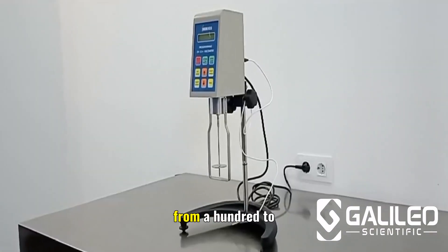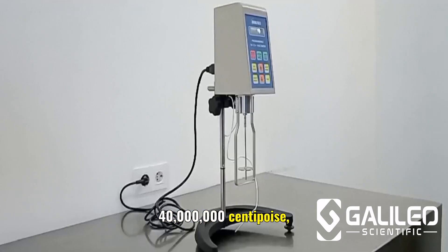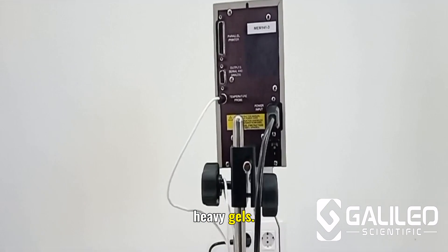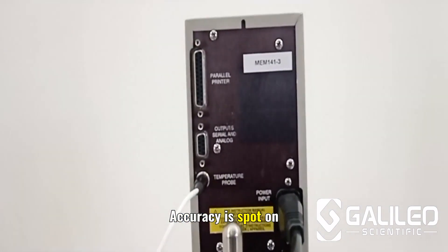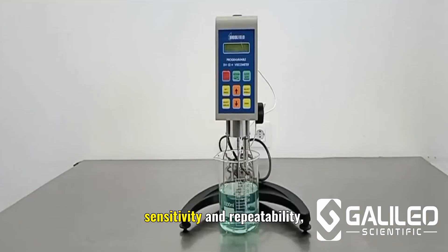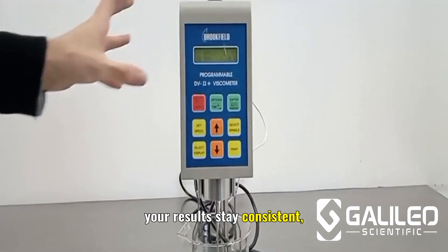With a viscosity range from 100 to 40 million centipoise, this instrument handles everything from light oils to heavy gels. Accuracy is spot on within one percent, with 0.2 percent sensitivity and repeatability, so your results stay consistent.